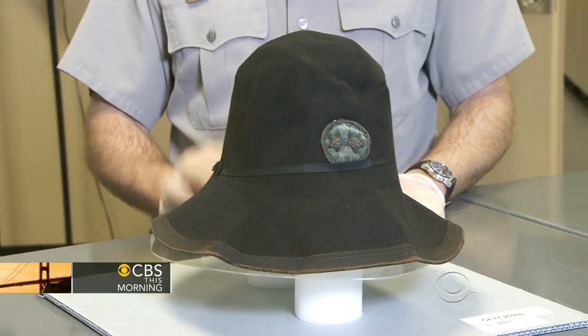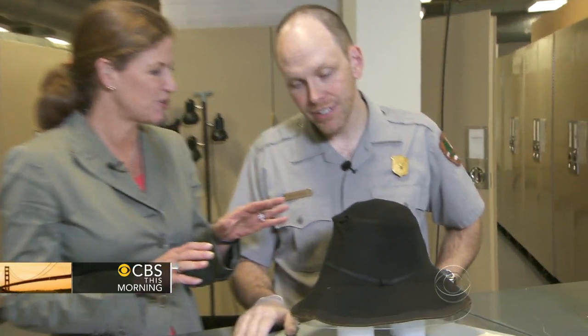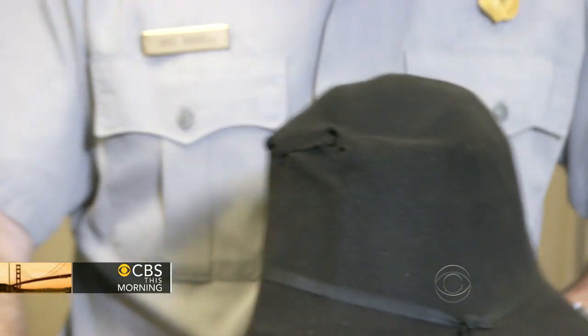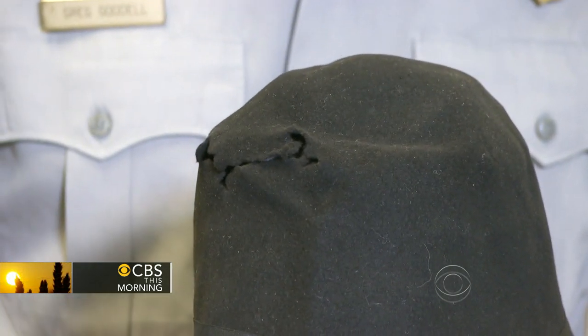This is actually the slouch hat of Major General Abner Doubleday. On July 3rd, two pieces of shrapnel hit him in the head — and there are the holes right there. And he survived that.